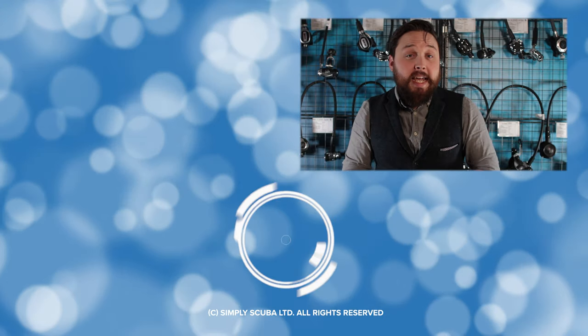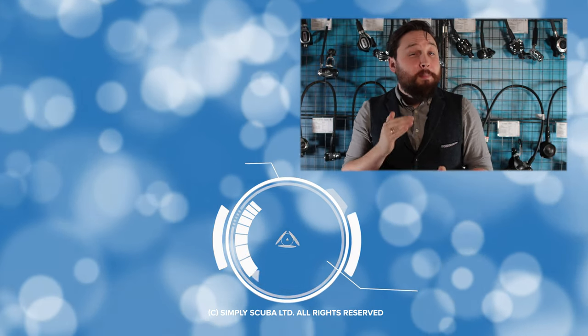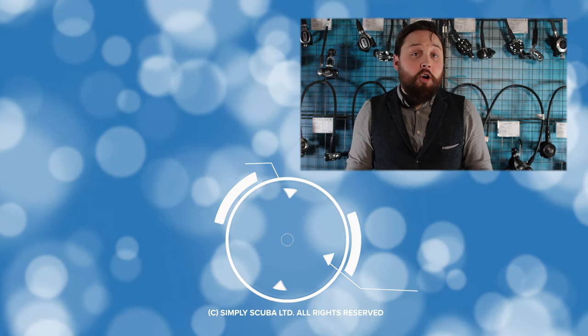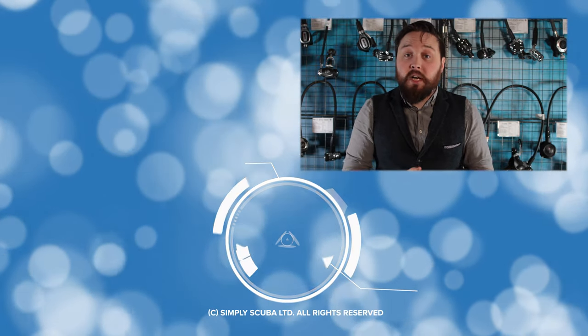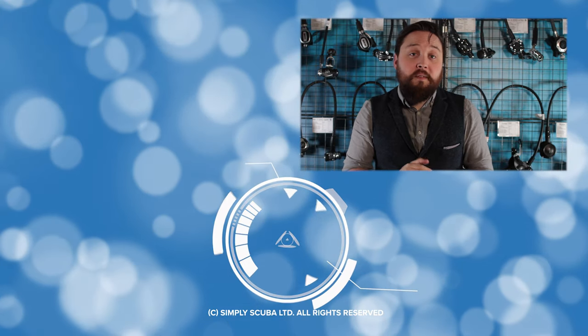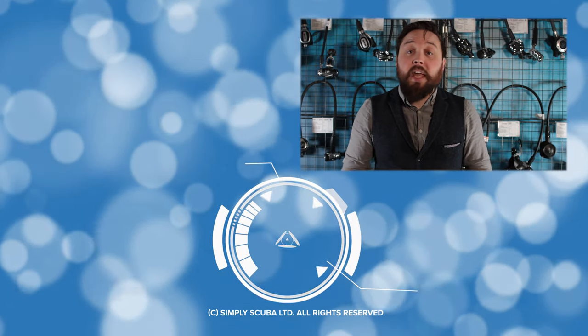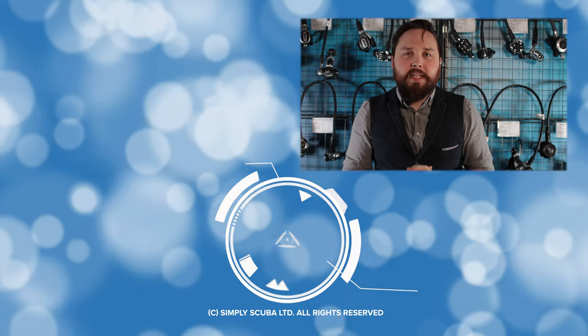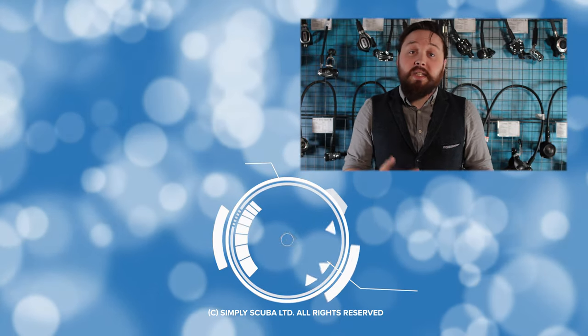Hi guys, welcome to Daily Scuba News. Today's news story is a bit of a warning to scuba dealers in the UK and elsewhere. Recently, a few dive centers have reported a scammer visiting their dive centers and paying for a dive computer with a prepaid credit card, only to later receive a phone call...